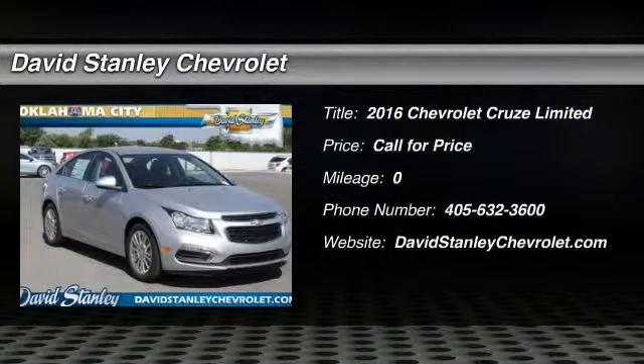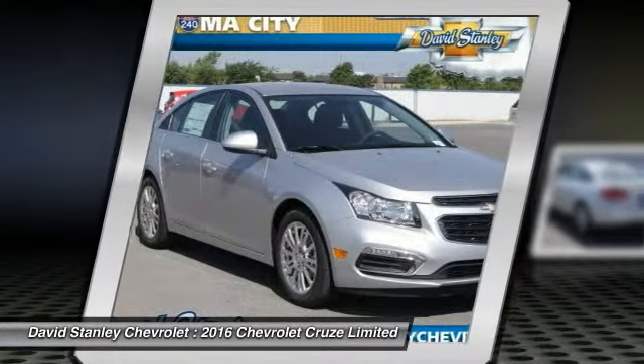2016 Cruise. The Cruise Blueprint calls for more than you'd expect. Here are some of this vehicle's great options.